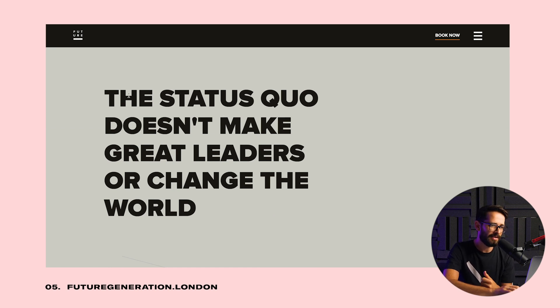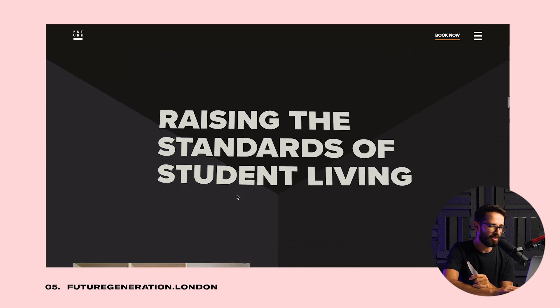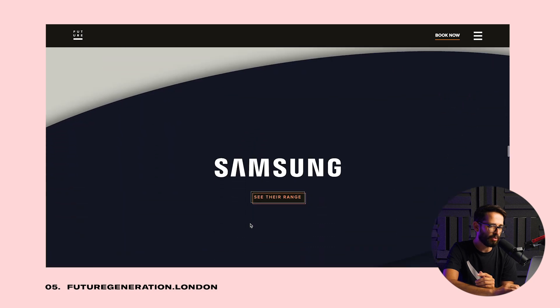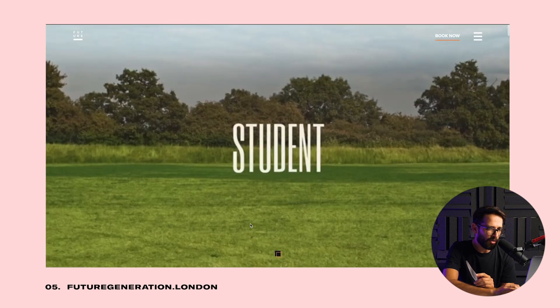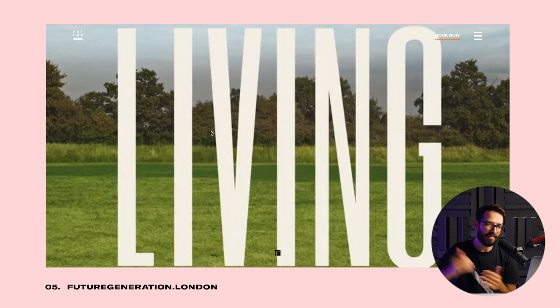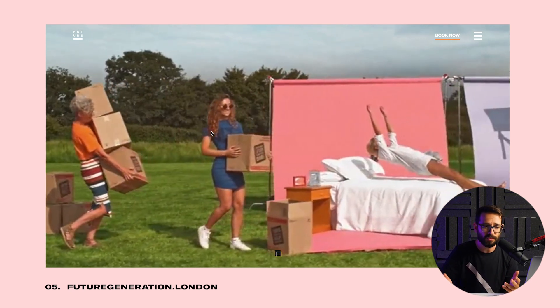I also like the copy: 'Status quo doesn't make great leaders or change the world' — we're raising the standards of student living, this is what we are. The rest of the website is nice, but what I really like is the way they tell their story with the video. One thing that's a little unfortunate is that the video is slightly pixelated on my screen — they had to make a trade-off between super high quality video that would take too long to load. It would be awesome if they could increase the quality once the video is loaded. But overall, I really like the creative idea behind this website.